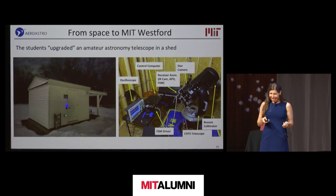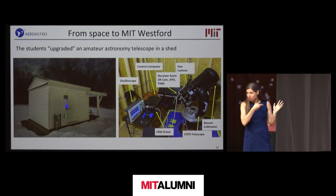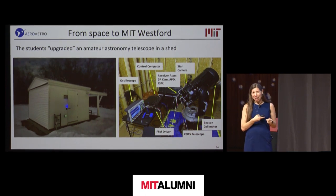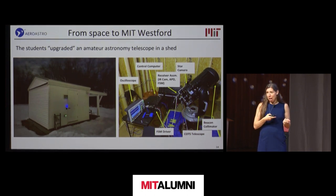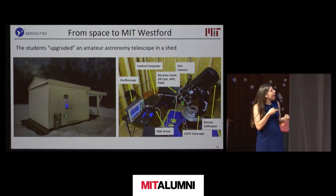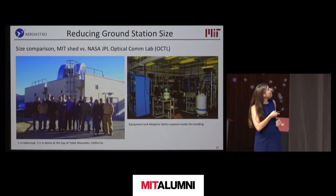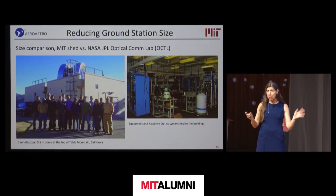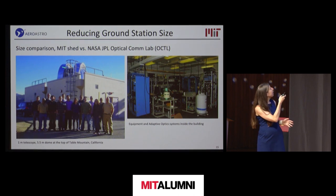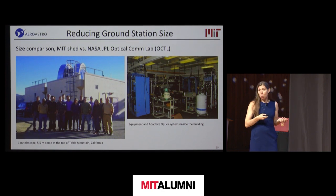This is the ground station — it doesn't look like you'd expect. Literally during the pandemic, we built a shed at Wallace Observatory in Westford. The roof slides to the side, and inside we have a 28-centimeter amateur astronomy Celestron telescope with extra accessories for tracking the satellite. For comparison, the state-of-the-art facility is a telescope at Table Mountain in California, which is much bigger, with racks of equipment, optical elements, and adaptive optics.